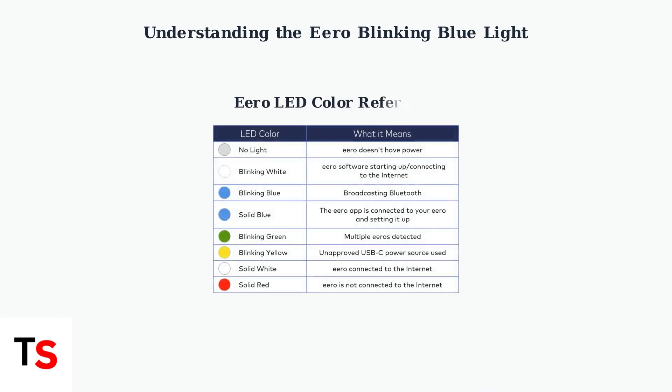Eero devices use different LED colors to communicate their operational status. No light indicates the device is off; blinking white means it's starting up; blinking blue is setup mode; solid blue shows successful connection; and red indicates internet connectivity issues.